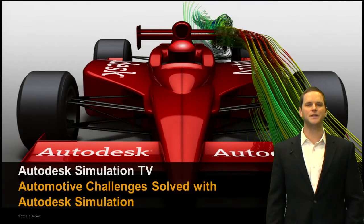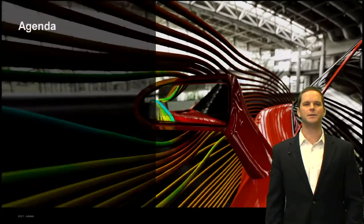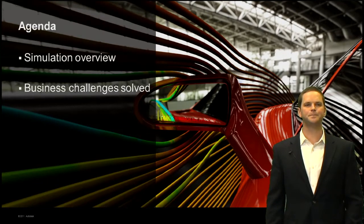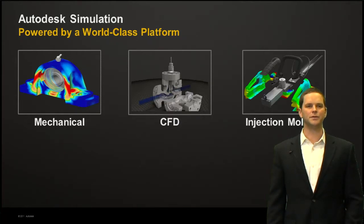Hey, I'm Parker Wright with the Autodesk Simulation Team, and in this episode of Autodesk Simulation TV, we'll talk about automotive challenges solved with Autodesk Simulation. Quick agenda first: I'll start with a simulation overview, then we'll talk about some business challenges that simulation helps you solve, and then I'll show quite a few application examples to give you a feel for the breadth and depth of the solutions and the types of problems we can help you solve.